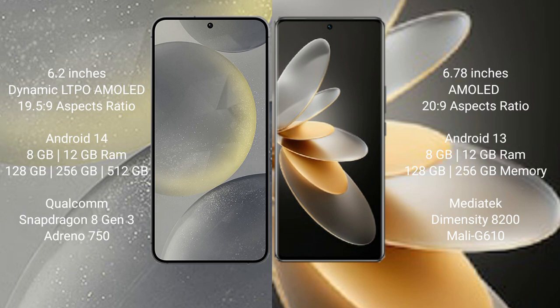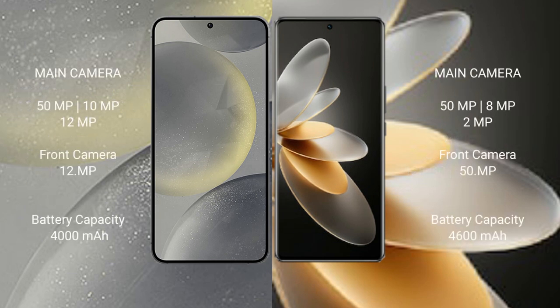Vivo V27 Pro comes with 8GB or 12GB RAM and 128GB or 256GB internal storage, with a MediaTek Dimensity 8200 processor and GPU Mali G610. Samsung Galaxy S24 features a triple camera setup: 50MP plus 10MP plus 12MP, and a 12MP front camera.